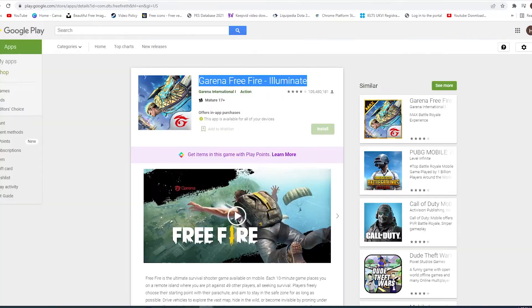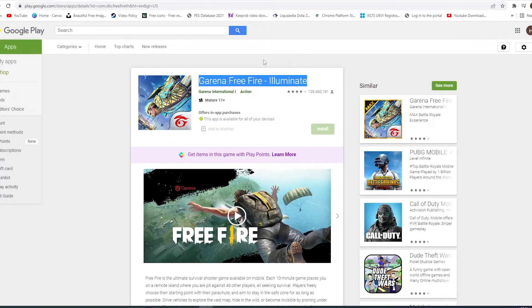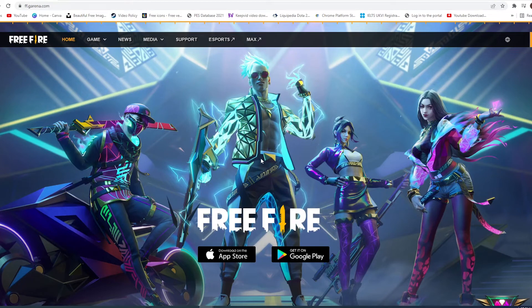There are speculations that the game has been banned particularly in India because it's not showing up in the App Store or the Google Play Store. The other version of the game, Free Fire Max, is still showing up in the Google Play Store for some users, and players who are already using the game — for some of them the game seems to be working fine.